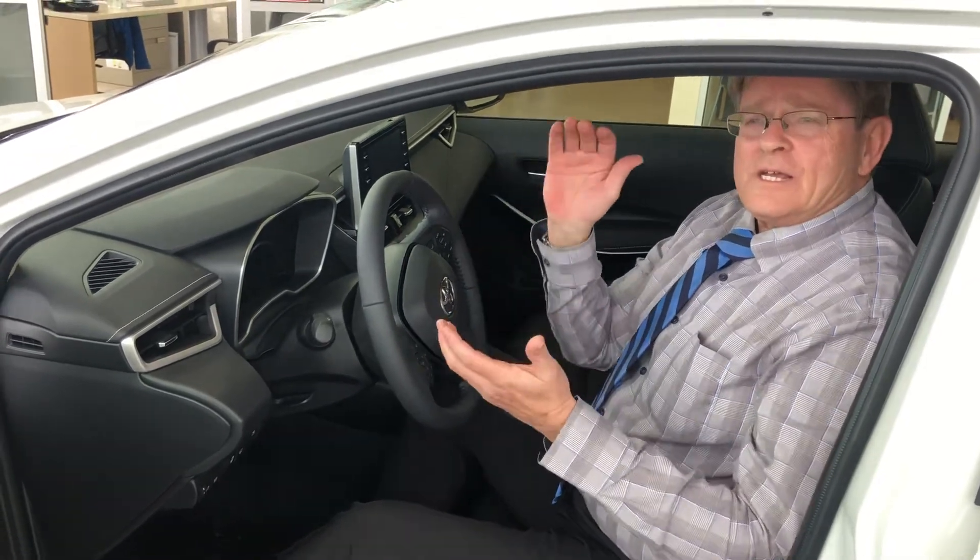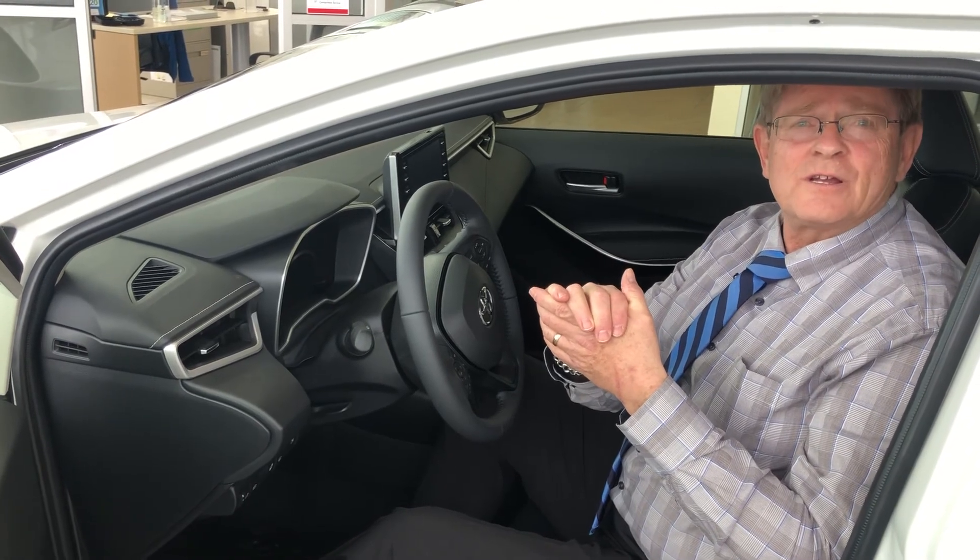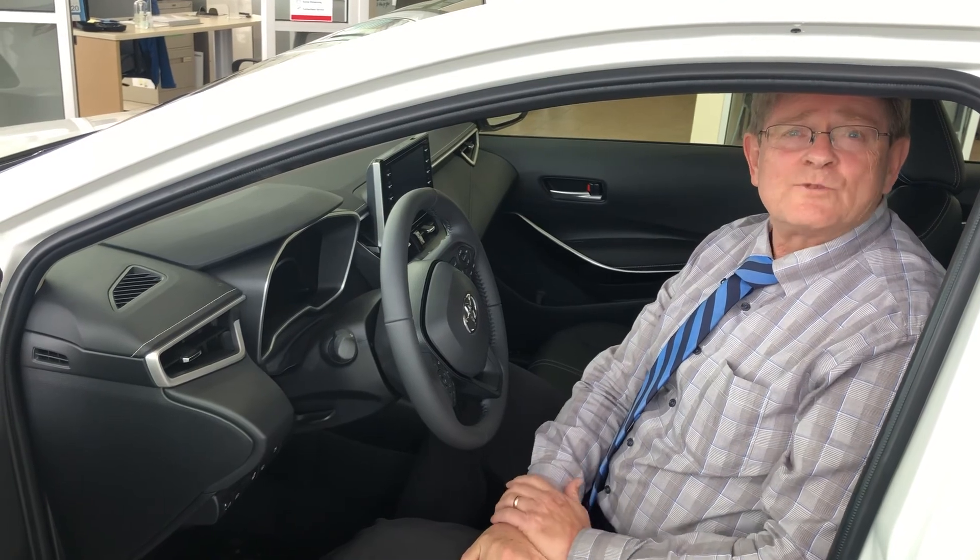The Corolla is the number one car in its class, and moving forward, the Corolla Hybrid is going to set the benchmark. Come and see them, come and test drive them. I'm at Amherst Toyota. My name's Wayne Murray.